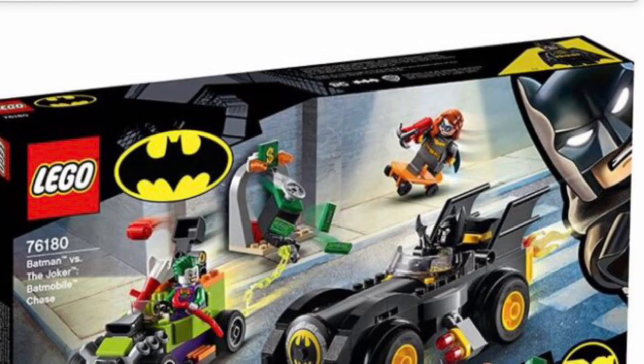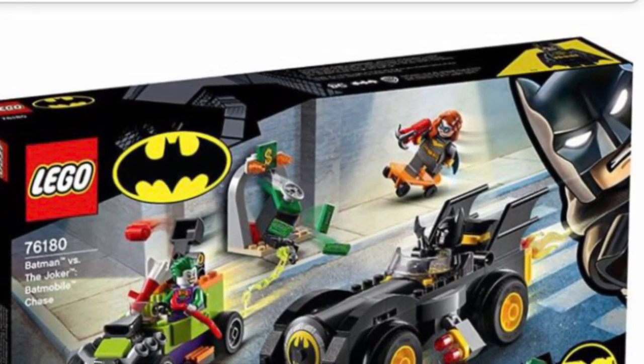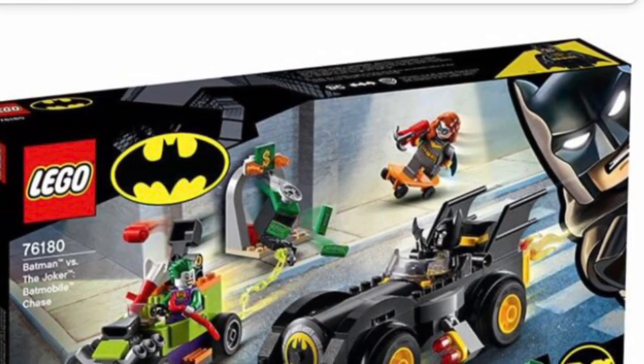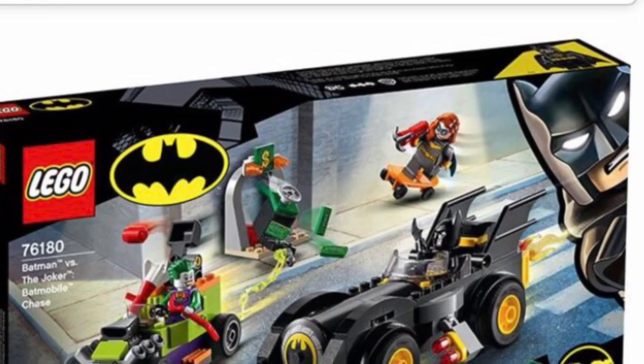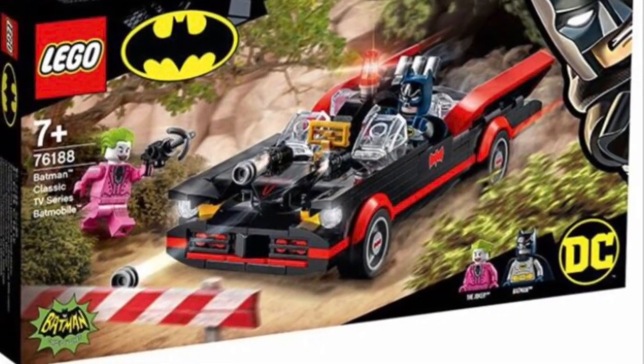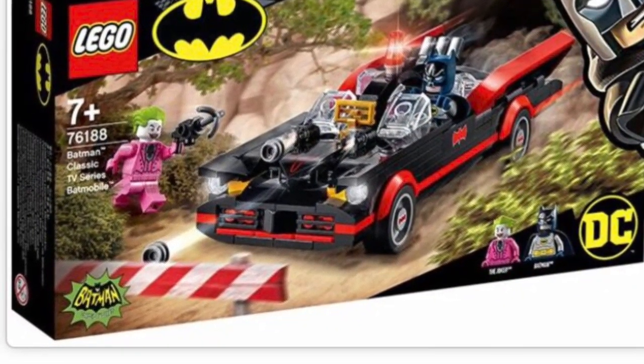Looking at both of these sets, I'm really happy with them. We're still getting nowhere near as many DC sets as we should be, but I'm optimistic for the future if they're going to do stuff like the 1966 Batmobile. Anyway, I'll see you guys later — bye.